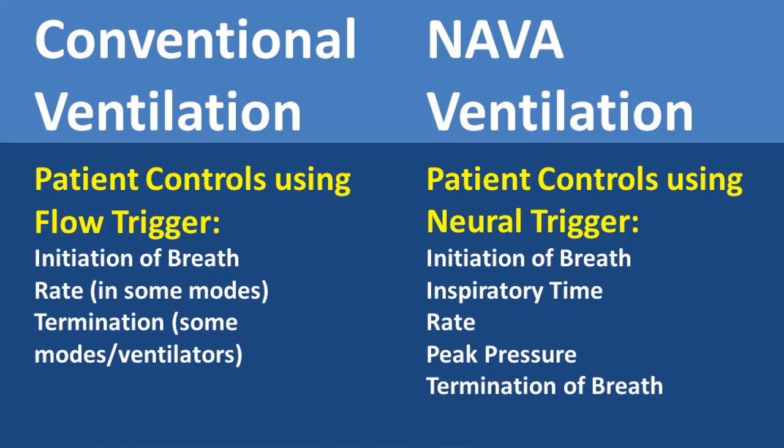Comparing conventional ventilation to NAVA ventilation: in conventional ventilation, the patient controls, using a flow trigger, the initiation of the breath, the rate in some modes, and termination in some modes on certain ventilators. With the neural trigger, the patient controls the initiation of the breath, the inspiratory time, the rate, peak pressure, and termination of the breath.